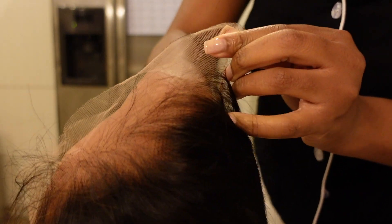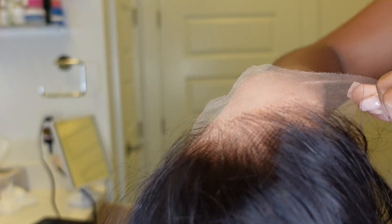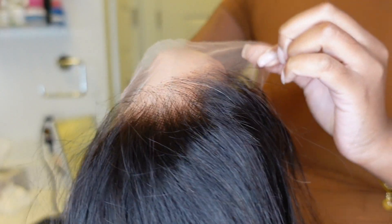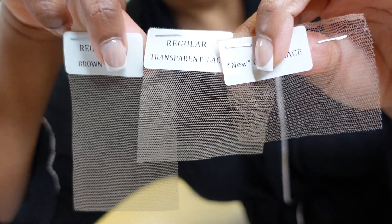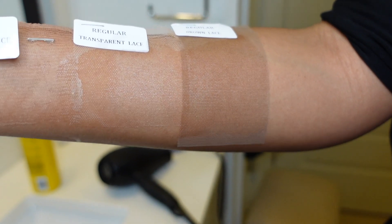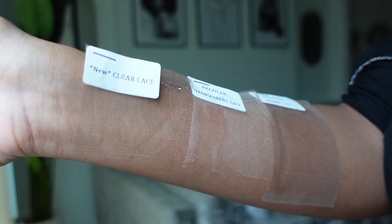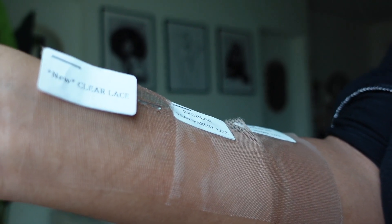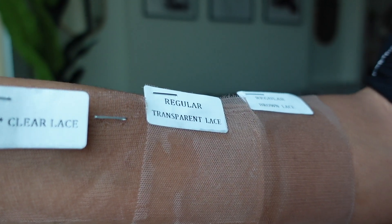Let's get into this lace. I was so impressed with the quality of this lace and the construction of this wig. The hairline — it was perfectly pre-plucked. There is no need for bleaching, there is no need for plucking baby hairs. Moving forward, if my wig doesn't look like this I don't want it. They offer the new clear lace, which is honestly the way to go. You can see on my skin how the clear lace literally melts to my skin.